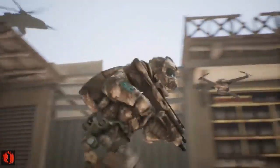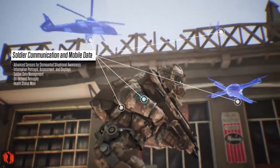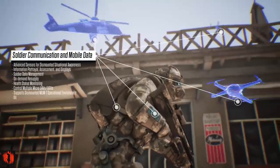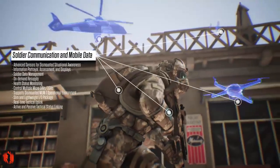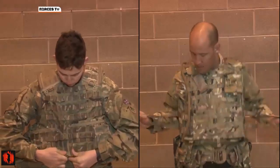Among the notable advancements are laser detection systems that alert soldiers if they are being targeted by enemies, and drone thermal detection systems that help identify adversaries. Additionally, ground sensors capable of detecting enemy movement can send alerts directly to body-worn systems, ensuring soldiers are always one step ahead.